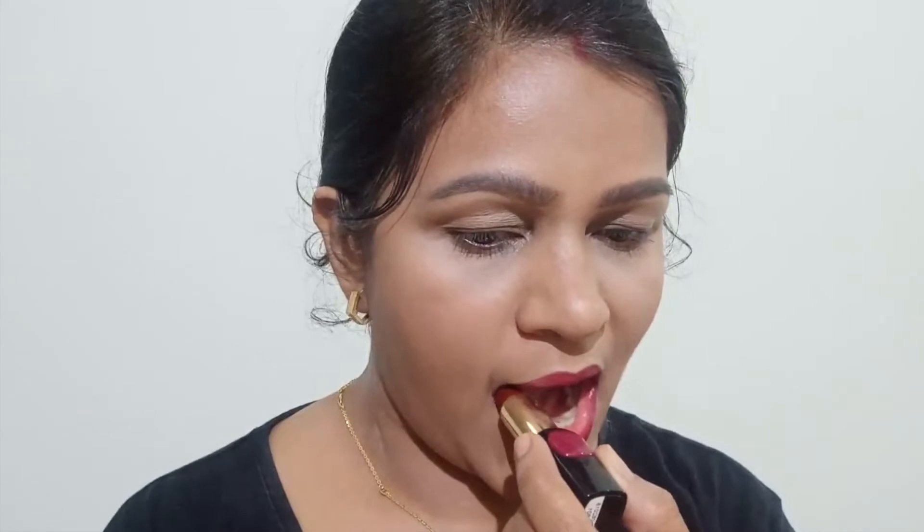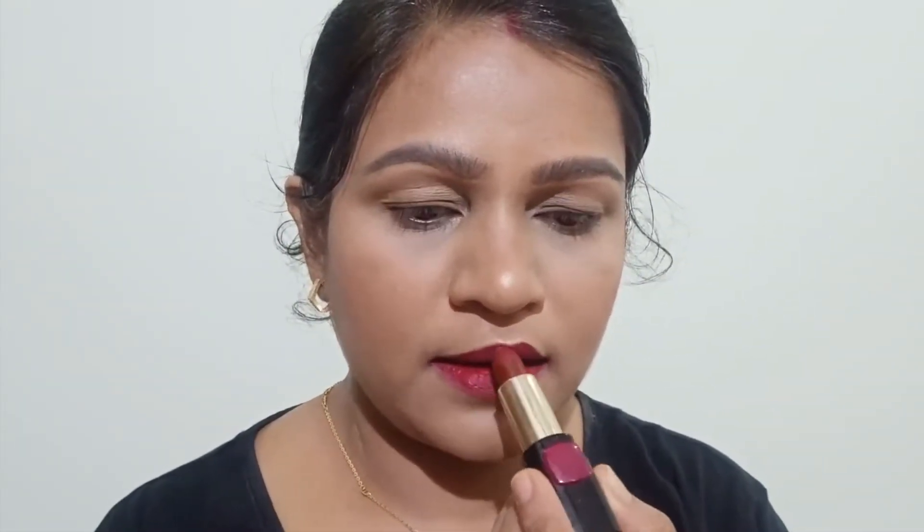When choosing your lipstick, you can be experimental, but it is better to go ahead with a red color. Reds are very different from each other, so make sure you find your perfect red before your D-Day.